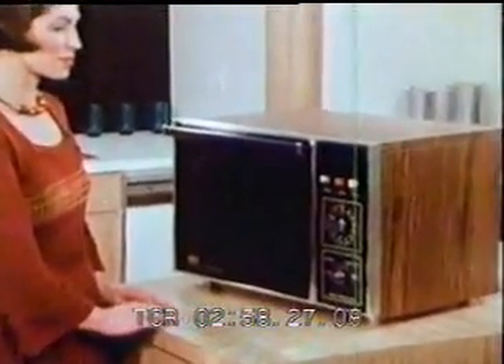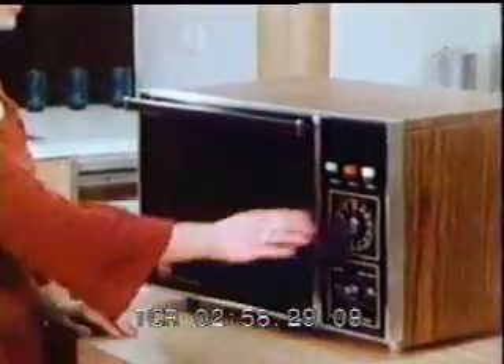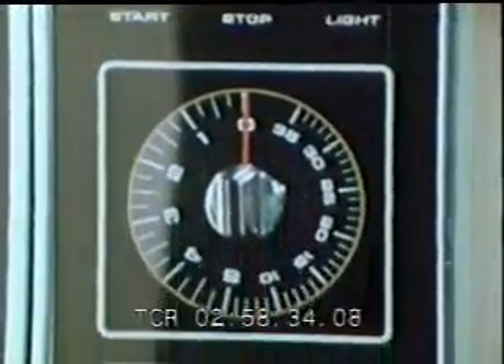The microwave oven is one such energy-saving appliance. It cooks most food loads in a fraction of the time with 50 to 75 percent less energy than conventional cooking.